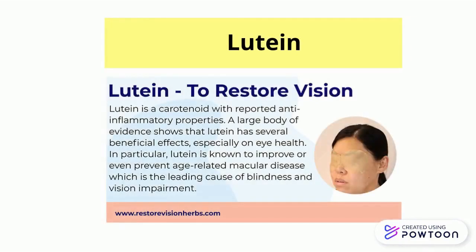Lutein is to improve or even prevent age-related macular disease, which is the leading cause of blindness and vision impairment.